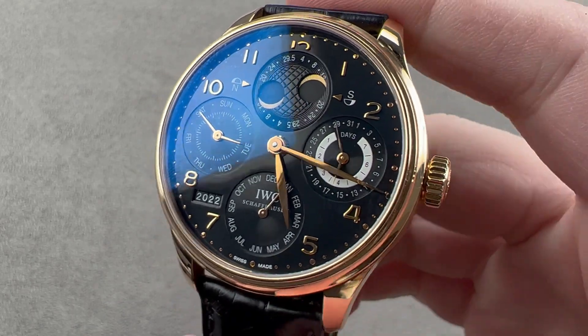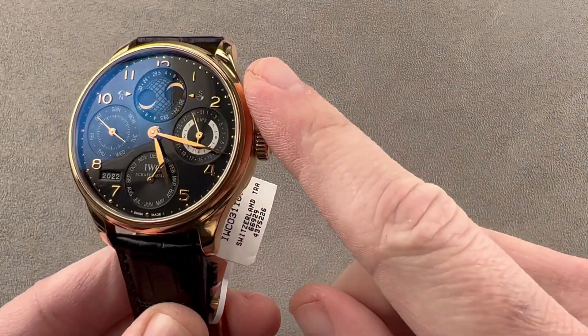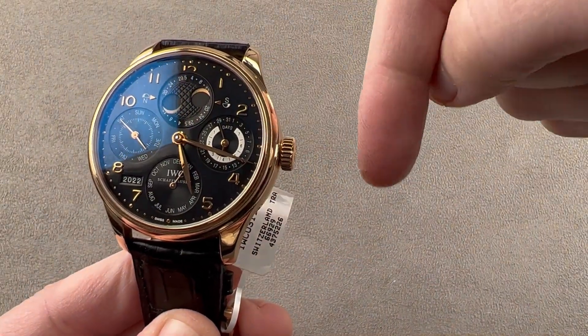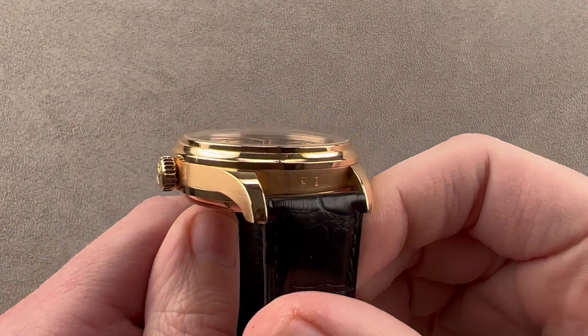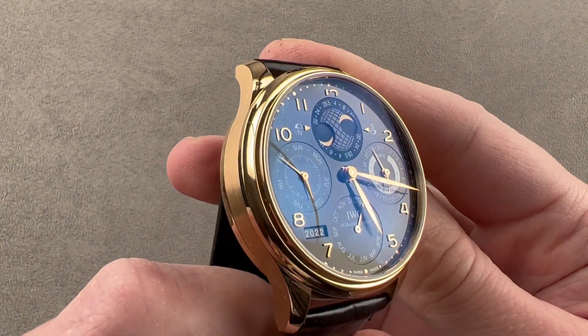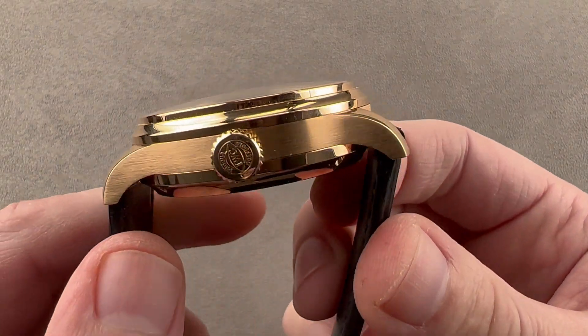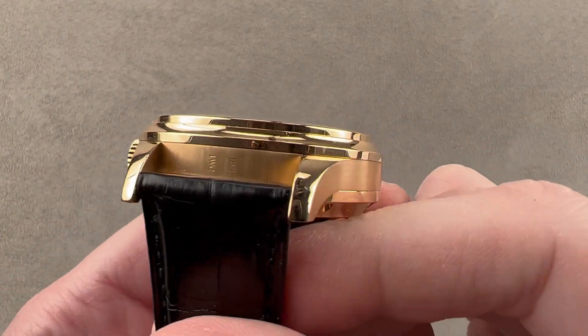Hi, I'm Tim. Welcome to Watchbox, and thanks for logging on. If you love this watch, email me at tmaso@thewatchbox.com — it's in the description below. That's your purchase and pricing email question line for buying this or any watch you see on any Watchbox platform. Reach out to me directly at tmaso@thewatchbox.com for purchase and pricing details.